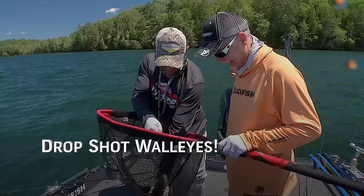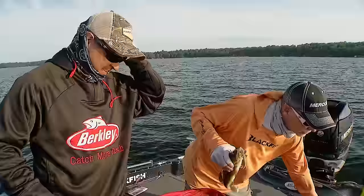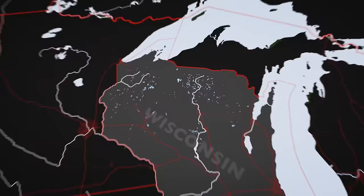Look at that thing. Wow. Swallowed. As soon as it hits bottom. As with any technique, conventional or otherwise, everything starts with knowing where to look for walleyes on these smaller area lakes of northern Wisconsin during this time of year.